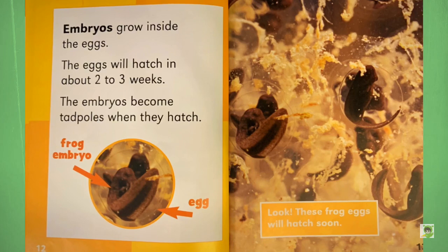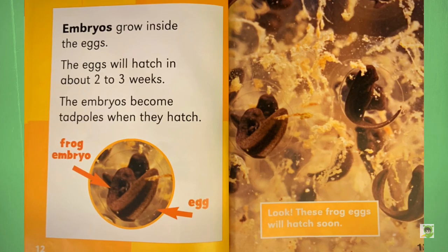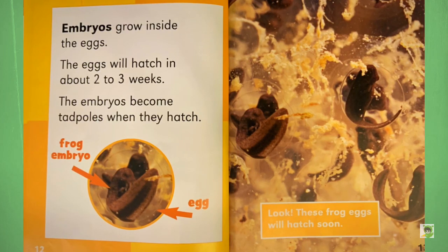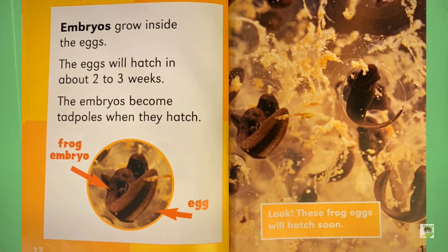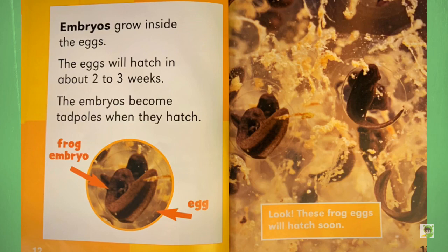Embryos grow inside the eggs. The eggs will hatch in about two to three weeks. The embryos become tadpoles when they hatch. Look — these frog eggs will hatch soon.